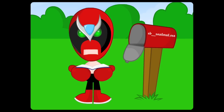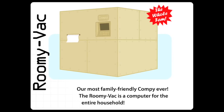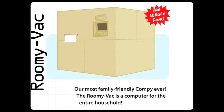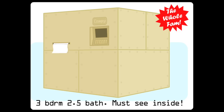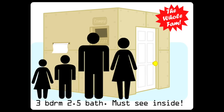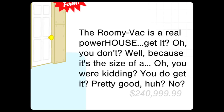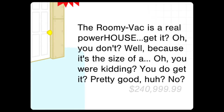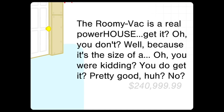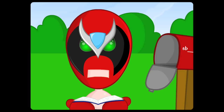Our most family-friendly copy ever! The Roomivac is a computer for the entire household! Whoa! Comes with built-in printer, eight-inch monitor, three-bedroom, two-and-a-half bath, and front door for easy access! The Roomivac is a real powerhouse! Get it? Oh, you don't? Well, because it's the size of a— oh, you were kidding? You do get it? Pretty good, huh?